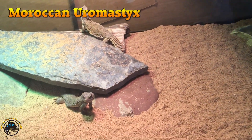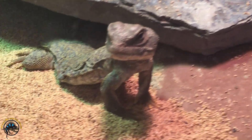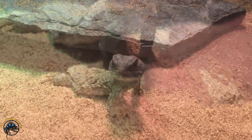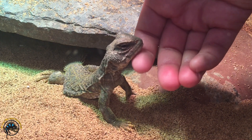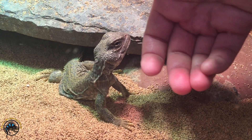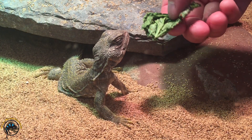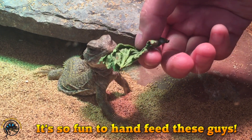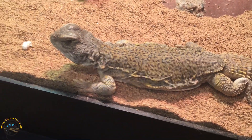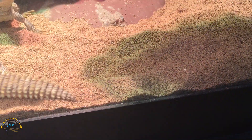And then we got these adorable Moroccan Euromastics in, and one of them is pretty friendly. He's giving kisses! Would you like a piece of green? This one's pretty cool but he's a little bit wiggly — he's a little wiggle butt.